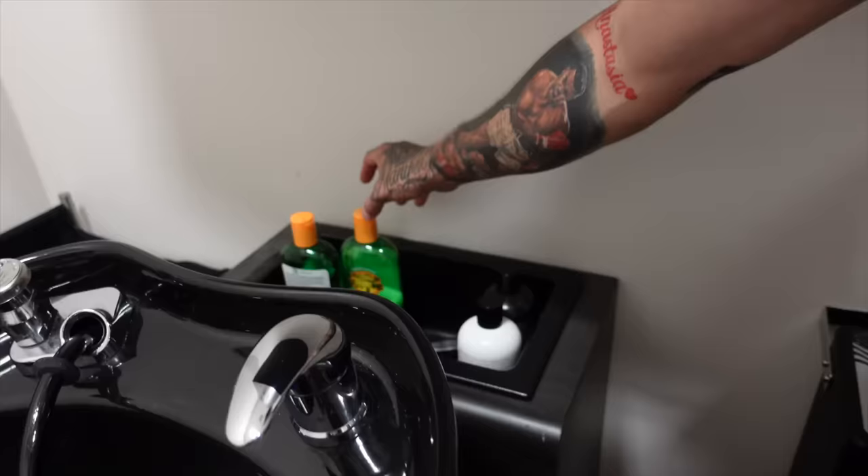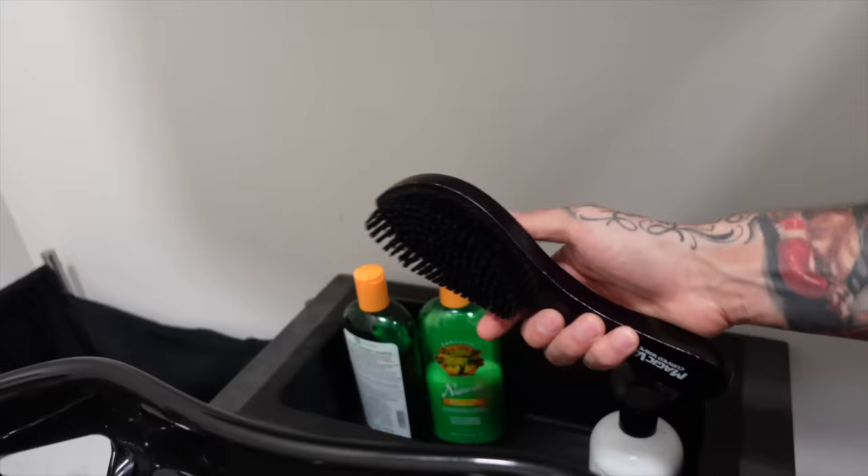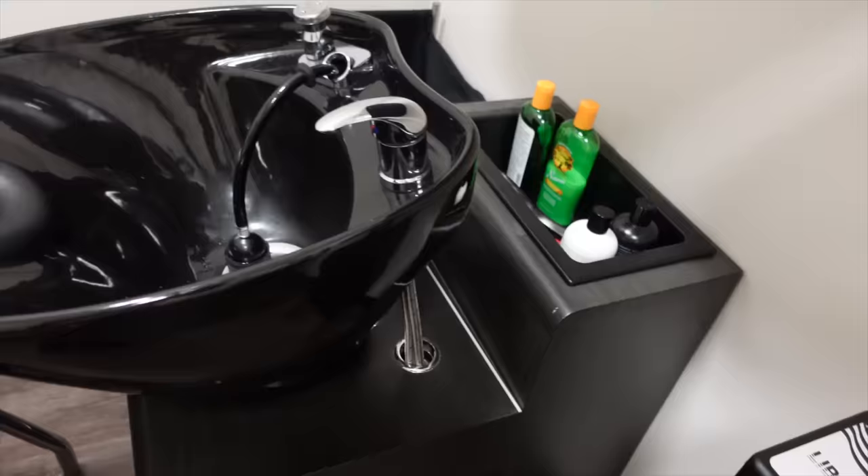Then the shampoo area — you got to have your shampoo area. It's essential to giving any type of next level haircut. You got to wash the client's hair. Just got a bunch of shampoos here, a couple of different ones — one's Katie's, one's mine. I keep a hard brush back here as well, and then your scalp brush. This is to deeply cleanse the scalp.